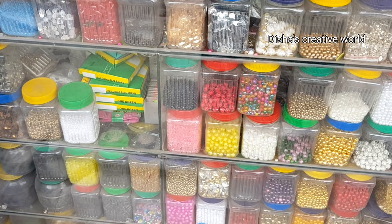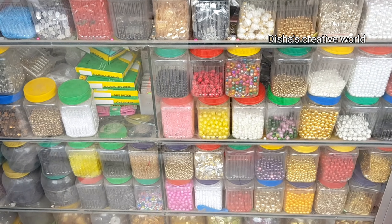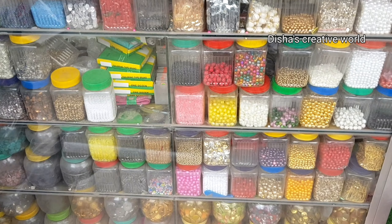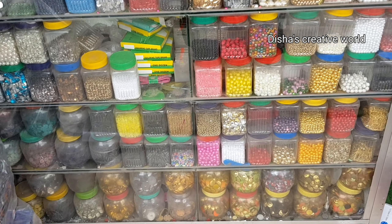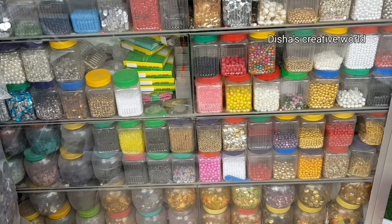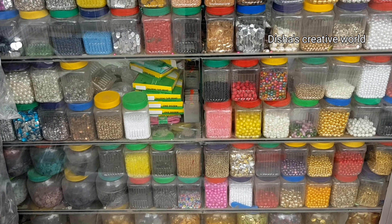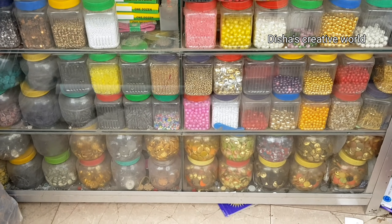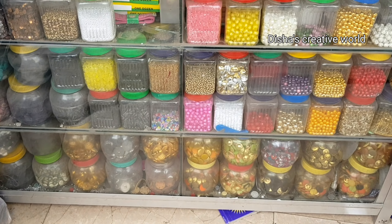We are going to have the same type of product as well. These are the same type of products, which we have to work with. So, we can see that the product is different. These are different types and materials.